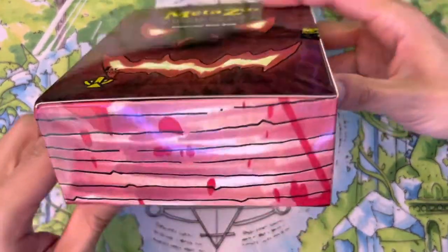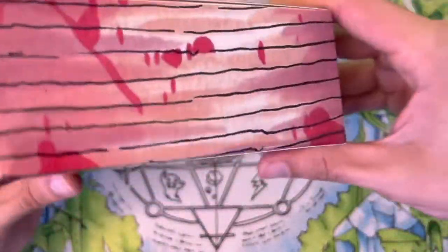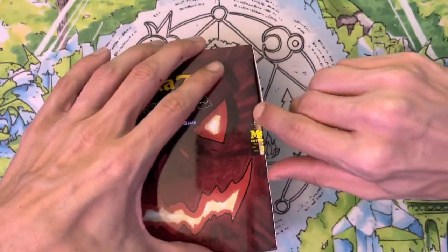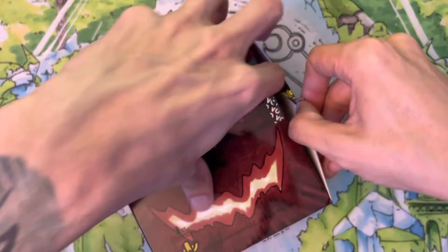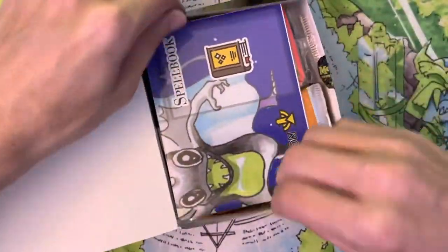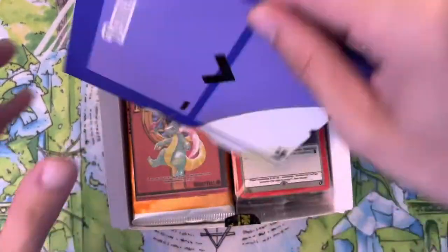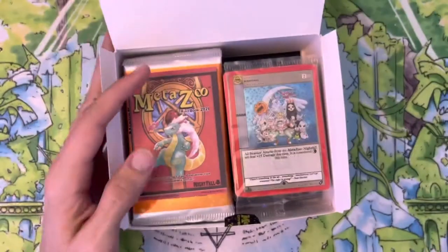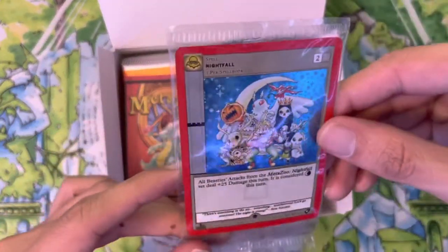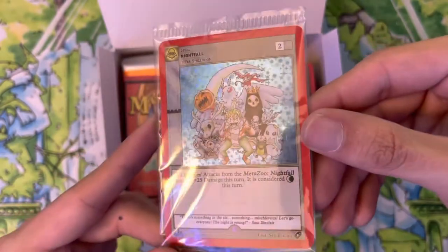This spellbook on the side has these awesome blood marks — MetaZoo has such a great way of designing products and making them fun to open. Let's crack that seal and see what we get inside. I love these designs — it's like a little booster box. There's a play mat with a cryptid map on the back, which is pretty neat. And there is the Nightfall promo card.